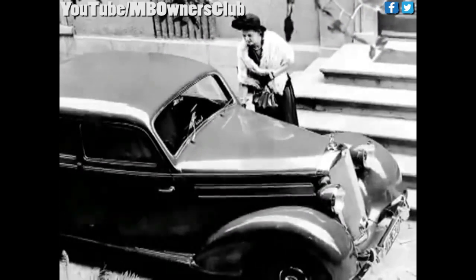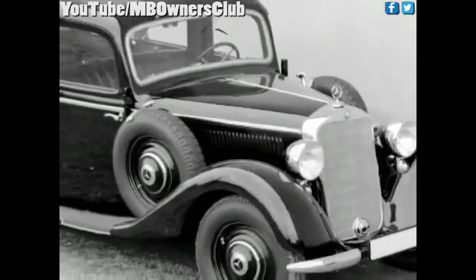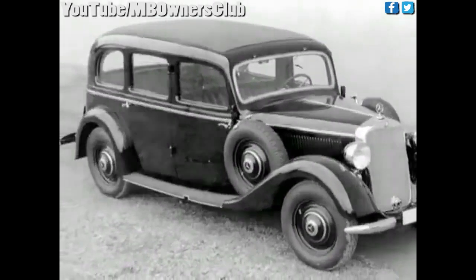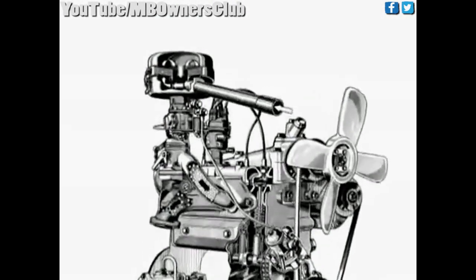In 1953, the technically advanced follow-ups of the 170SV and the 170SD were introduced, as an alternative to the latest design type, 180 Ponton, which was met with immense skepticism by the more traditionally-minded customers.